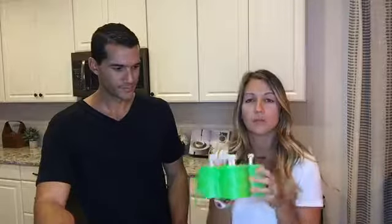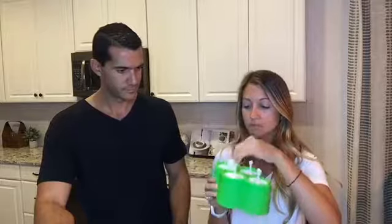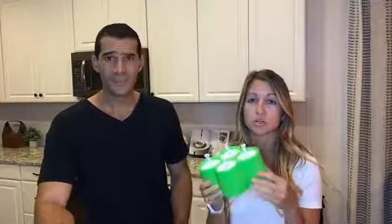Number seven is popsicles. Stop going to the store and getting sugary popsicles that are going to wire your kids up. Let's make real popsicles like they used to back in the day. Target has great silicone popsicle makers — they're all over the place now. We'll make a juice or smoothie, fill up the mold, freeze it the day before, and the next day we have popsicles. This works great with avocado mousse, extra smoothies, watermelon and lime, strawberries, coconut — all sorts of flavors. Add stevia if your kids like it really sweet.